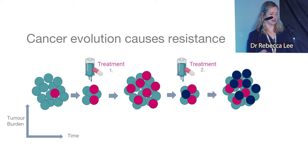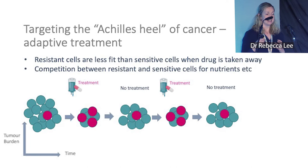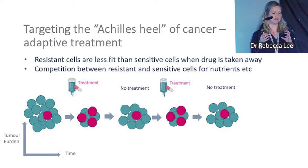There is some good news — an Achilles heel of the cancer. Resistant cells don't do as well as sensitive cells when the drug is not being given, because they're less fit due to their adaptations. Within a tumor there's competition for nutrients and oxygen, and when the drug is off, those resistant cells don't win that battle against the sensitive cells.